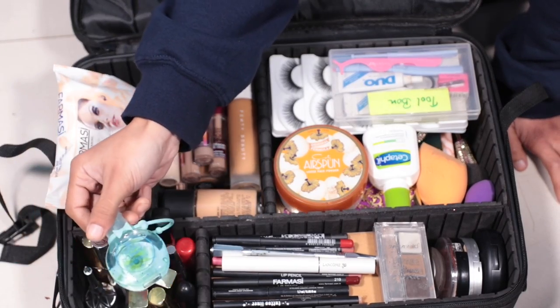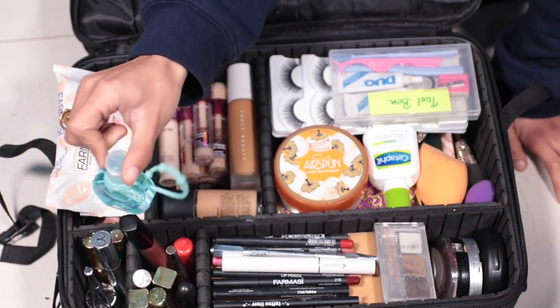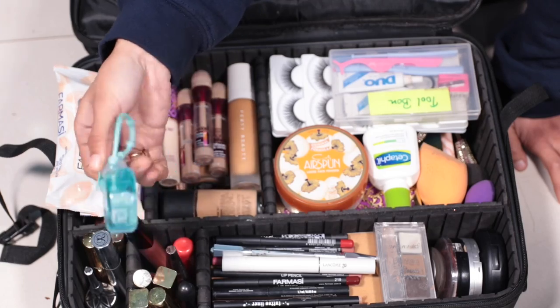This is my hand sanitizer — of course, this is a necessity. This is a cute little hand sanitizer. If you are going to do makeup on clients, you will need it.